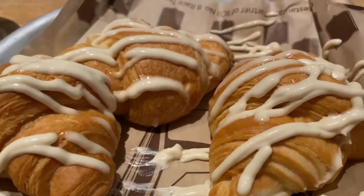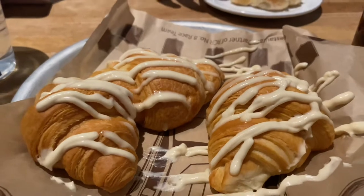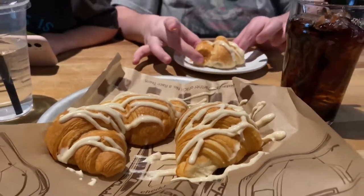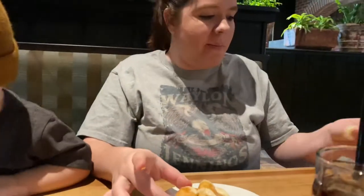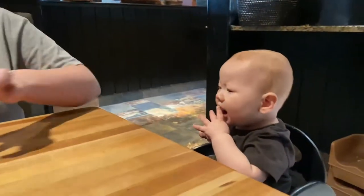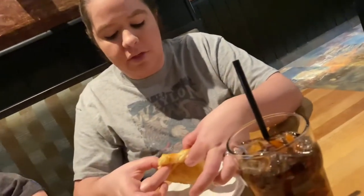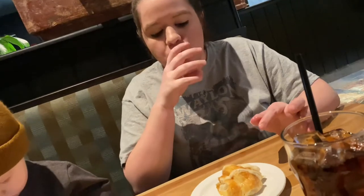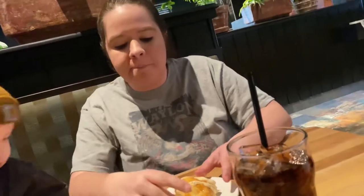All right, so here are our honey butter croissants. Let's try these out and see how they are. What do you think? They're good, but I wish they were hot. Oh, they're cold? The butter and stuff is really good, but I think it would be a lot better if they were hot.